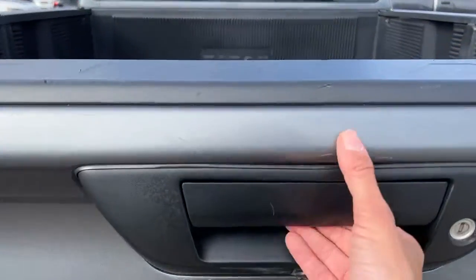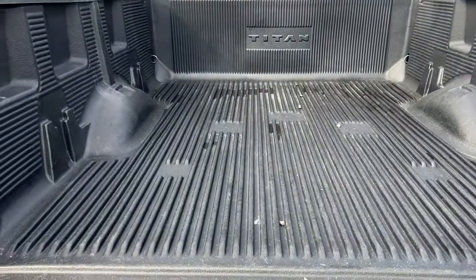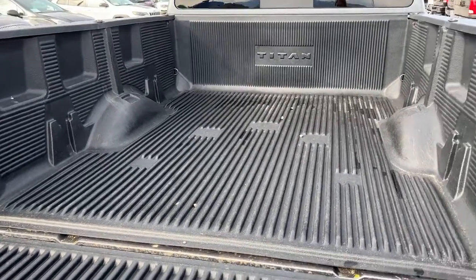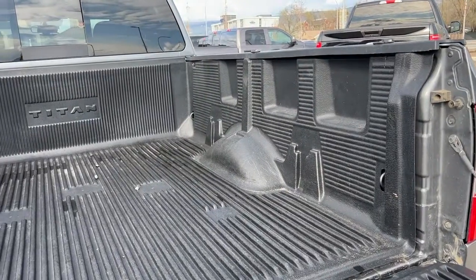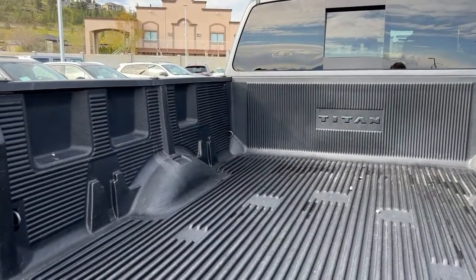Opening this up, we have an excellent brand bed liner in really great condition. Of course we've got cargo tie-downs in here, and you do have that cargo lamp for light.